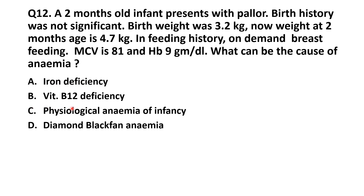The second option is B12 deficiency. B12 deficiency leads to macrocytic anemia. Since the MCV here is normocytic, B12 deficiency is also ruled out.